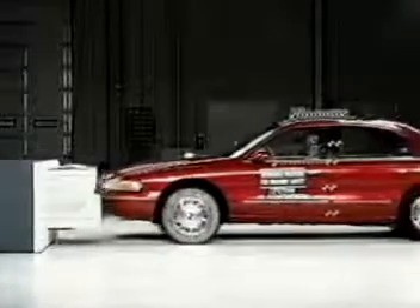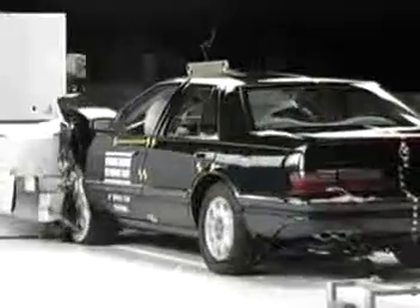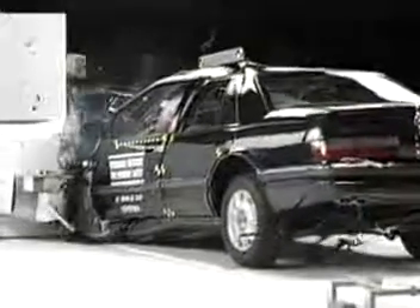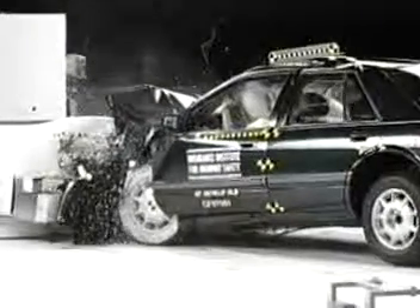As you can see, the way a vehicle manages collision energy is no accident. As professionals, it is the responsibility of all of us to keep up to date on changing repair procedures that will maintain the original design and safety that was designed into the vehicle.